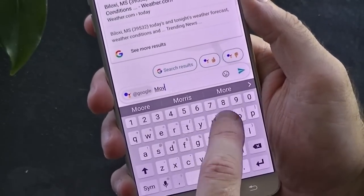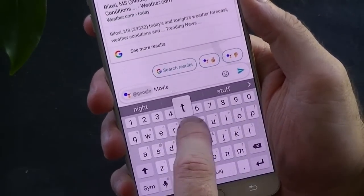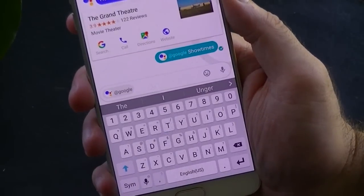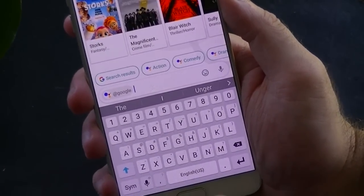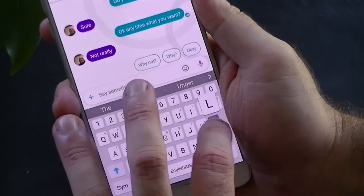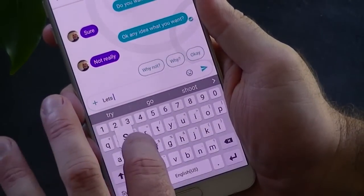From your favorite foods, activities, sports teams, and so on, it helps provide options and information that may be of better use or interest to you. Google Assistant also learns your texting patterns and will help you text less by having automatic responses or questions available.